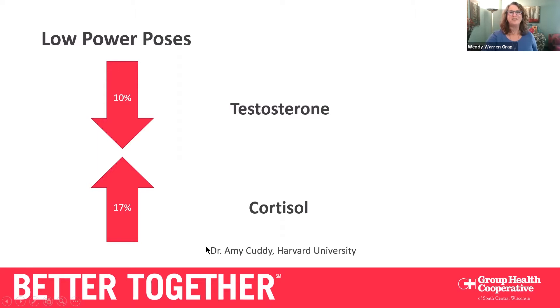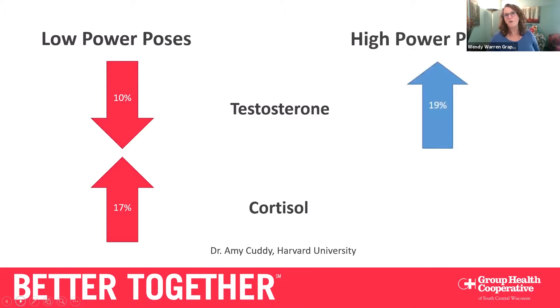You've all been in these high power poses, and here's the beauty: a high power pose increases your testosterone by 19% — it went down 10% in the low power pose and goes up 19% in the high power pose, a swing of almost 30 points. And the cortisol? Your cortisol levels go down by 25% — that's almost a 45% swing overall. You're making a big impact just by standing there in your Wonder Woman pose or with your hands behind your head. You're telling your central nervous system: I'm okay, there's nothing to be afraid of, we're safe — and it comes out of fight, flight, or freeze.